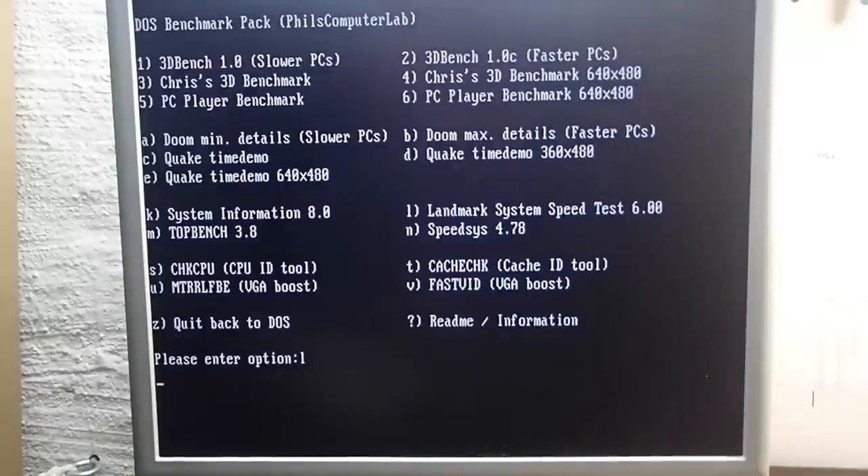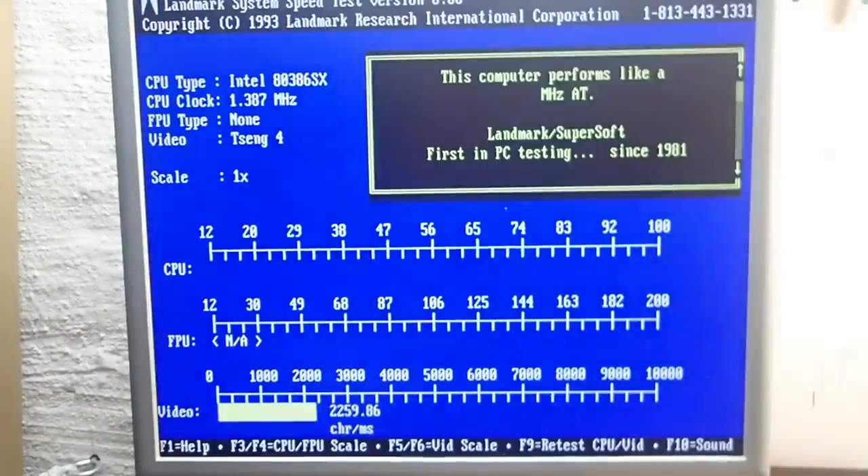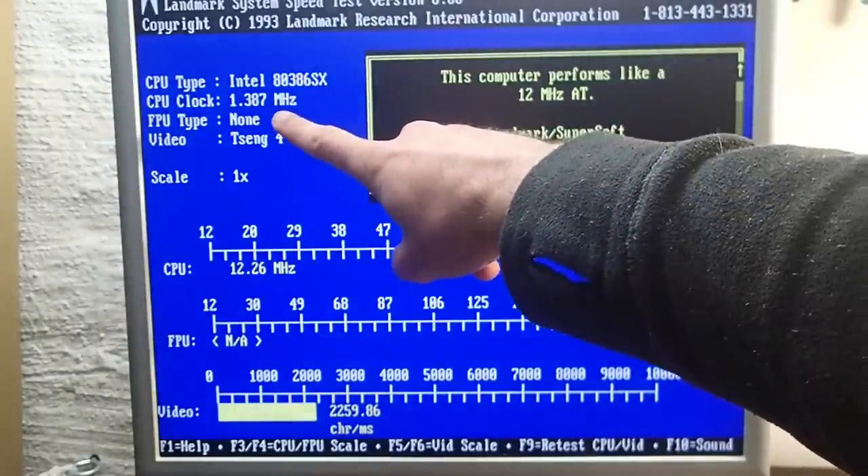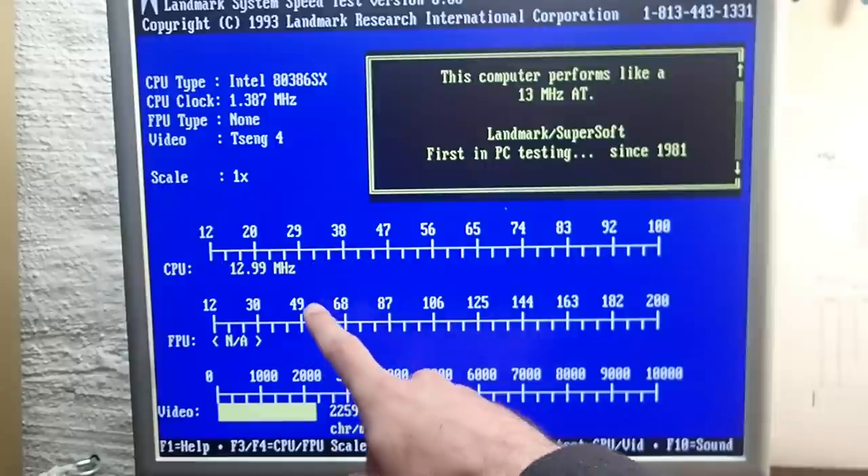Let me start Phil's benchmark pack - you can already see how slowly the display was redrawn. Let's take a look at the landmark speed test. And look at that - CPU clock was recognized as 1.387 megahertz, despite this machine being a 16 megahertz 386SX.